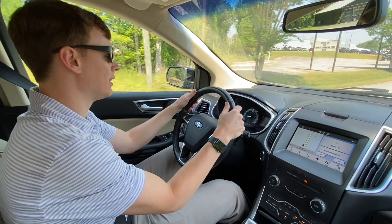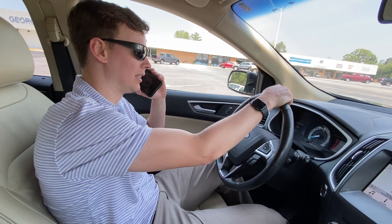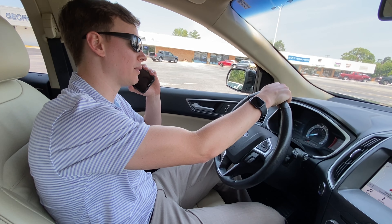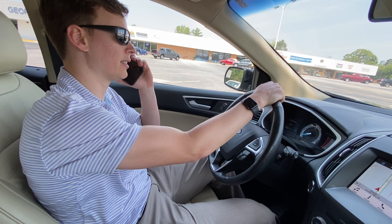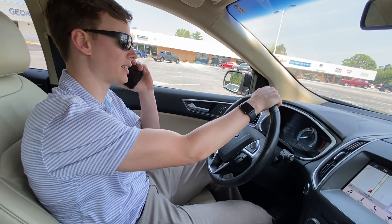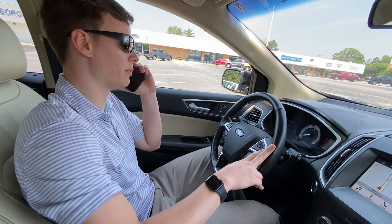Oh no, let her pull over. Yes, Ford Roadside Assistance? Yup. I've got a flat tire. I have a 2017 Ford Edge. I'm on the side of Highway 25. Yeah, I'm in a good spot. Okay. See you in 30 minutes. Thanks.